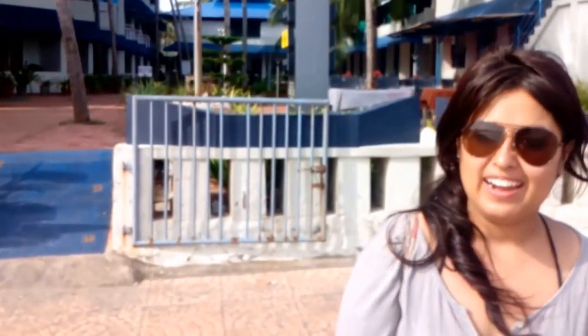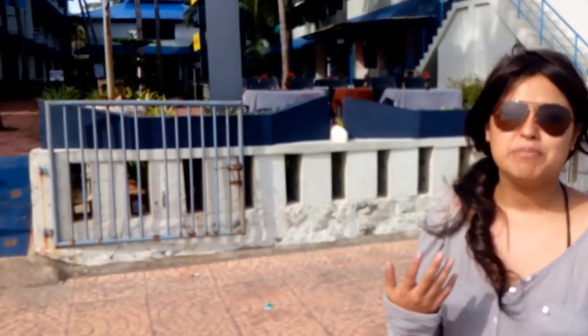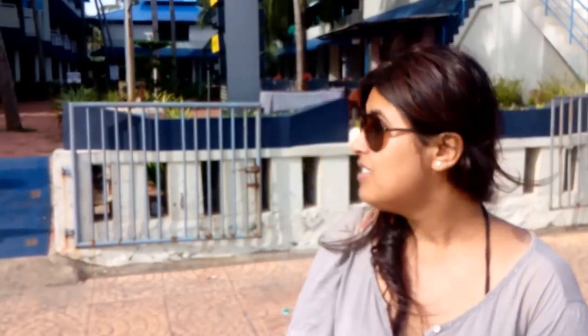Hello, so we are in Kovalam Beach, that's near Kerala — that's the capital city of Kerala. To come to this beach, it's around 17 kilometers from Kerala. There are buses available, otherwise you can hire a cab and come over here. It's very beautiful, one of the most beautiful beaches in Kerala.